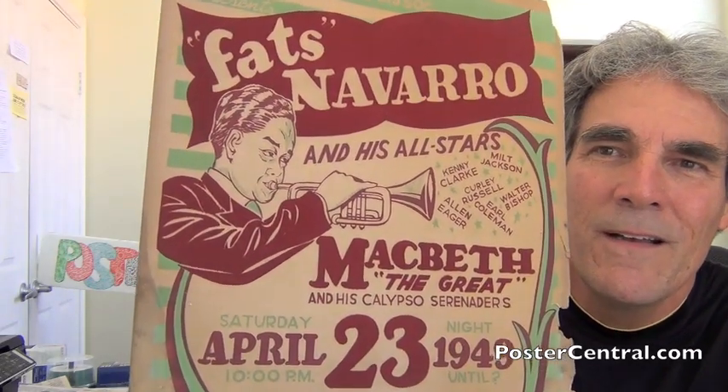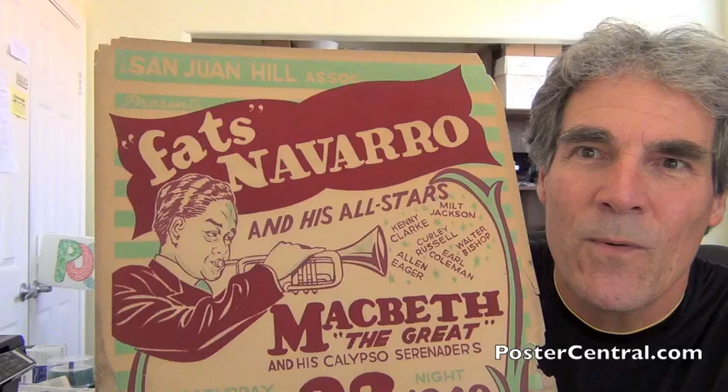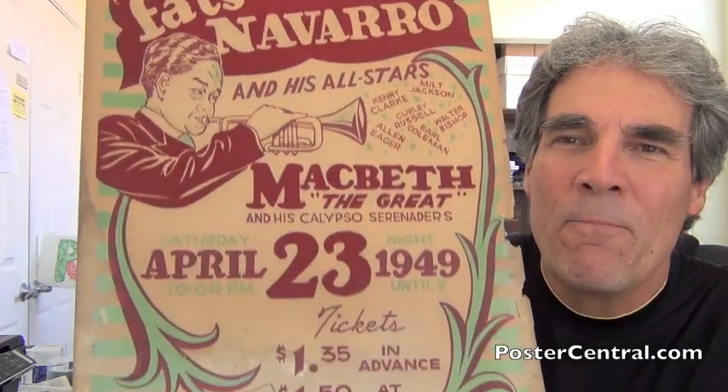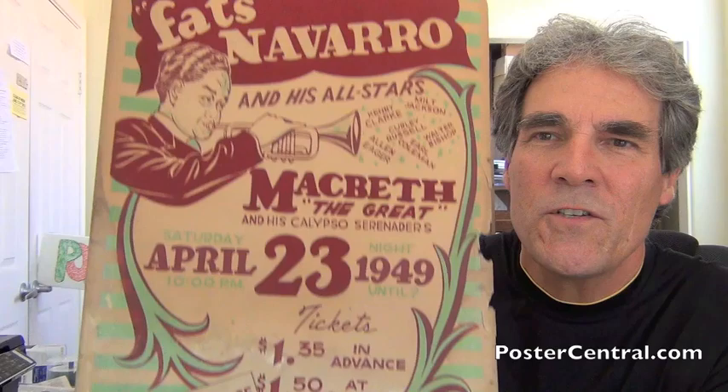Let me give you a close-up look here. I'm going to talk a lot more about this design in just a second. Fats Navarro was a total pioneer in the genre, and he died a year later — he passed away in 1950 — so it's great to get him on a poster. And this 1949 from Harlem is a great way to do it.